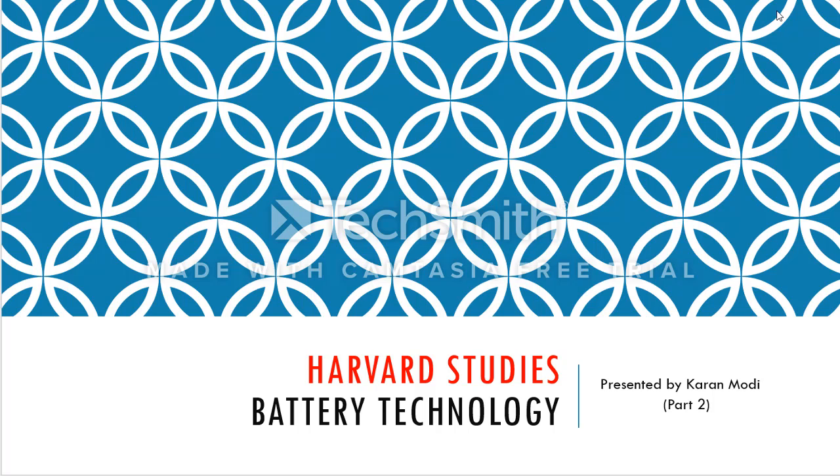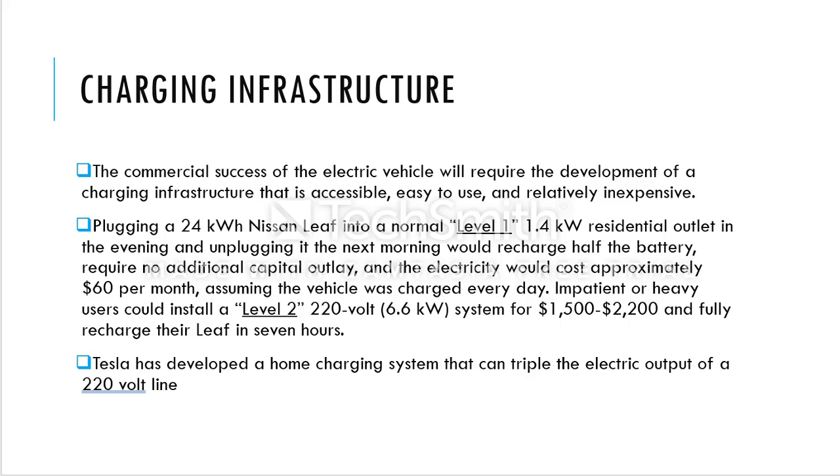Hey everyone, this is the second part where we'll be continuing our discussion on battery technology based on Harvard studies. In this one, we're going to talk about charging infrastructure. The commercial success of electric vehicles is going to require development of charging infrastructure that is accessible, easy to use, and relatively inexpensive. Currently, charging infrastructure is not widespread — in California it's normally assumed to be fine, but in other areas it's very hard to find a charging station, and you end up using more electrical power from your house.